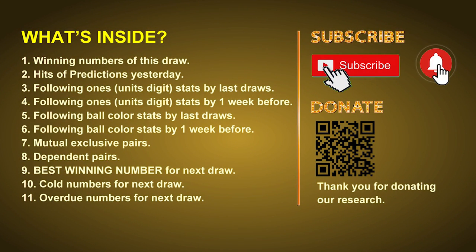Good afternoon, my friends. Welcome to UK 49's Lunchtime Club, where we share statistics and probability of UK 49's lunchtime winning numbers and maybe give you some inspiration for numbers of the next draw. Please like, share, and subscribe to our channel if you like it, and don't hesitate to leave us comments. In this video, we will tell you the draw result today and review hits of predictions we made yesterday, then do some math to find out the best ball color and best winning numbers for next draw. We will also give you some tips on mutual exclusive pairs, dependent pairs, cold numbers, and overdue numbers for next draw.